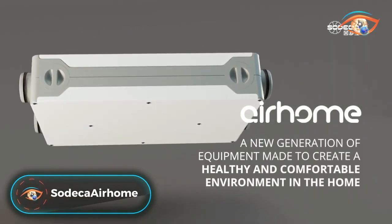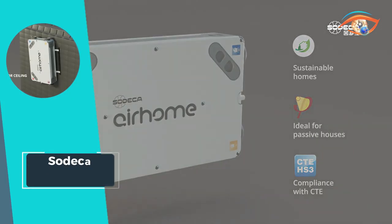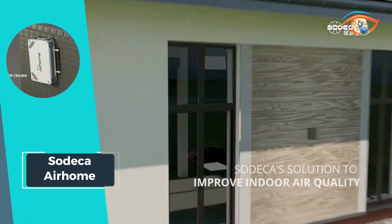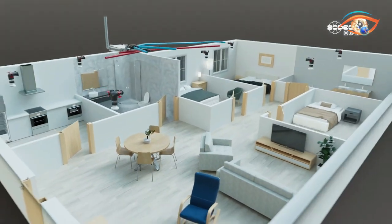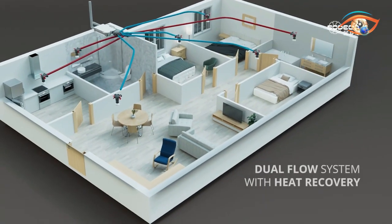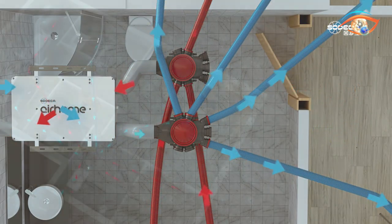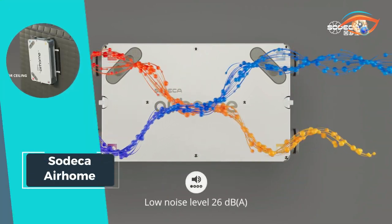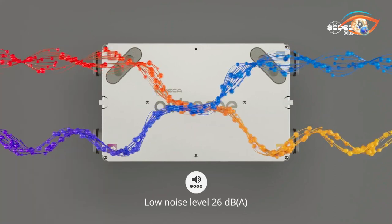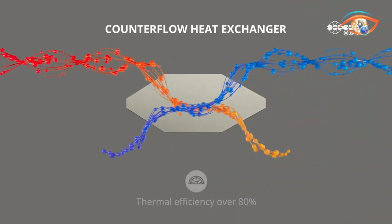Introducing SoDeckHire Home, the ultimate solution for efficient home ventilation with heat recovery. Designed for optimal performance, AirHome ensures low power consumption, acoustic comfort, and high thermal efficiency. This controlled mechanical ventilation system extracts stale air while supplying fresh air, maintaining a healthy indoor environment. Equipped with a counterflow heat exchanger and a 100% automatic bypass, AirHome maximizes energy efficiency and comfort. Featuring a centrifugal fan with constant flow control and easy-to-remove filters for hassle-free maintenance, AirHome delivers superior ventilation performance with minimal effort.